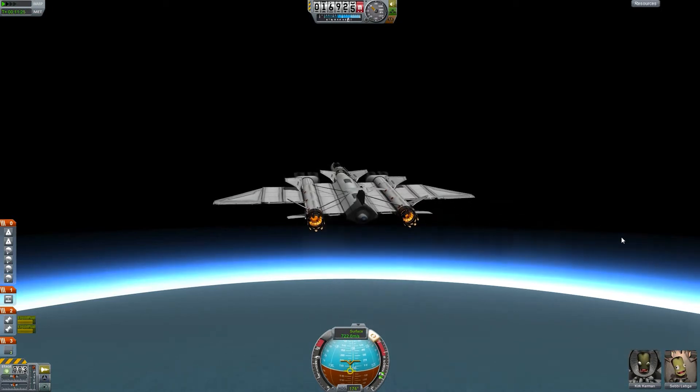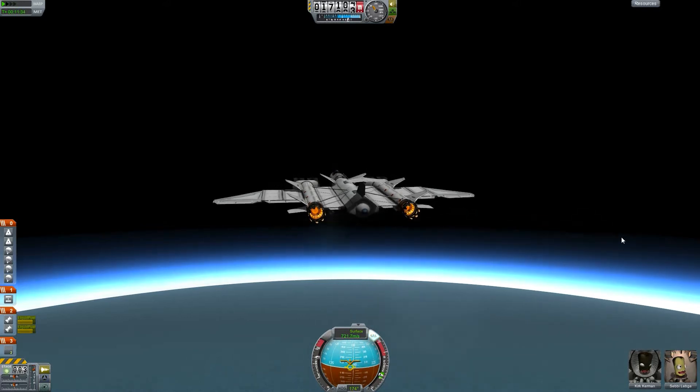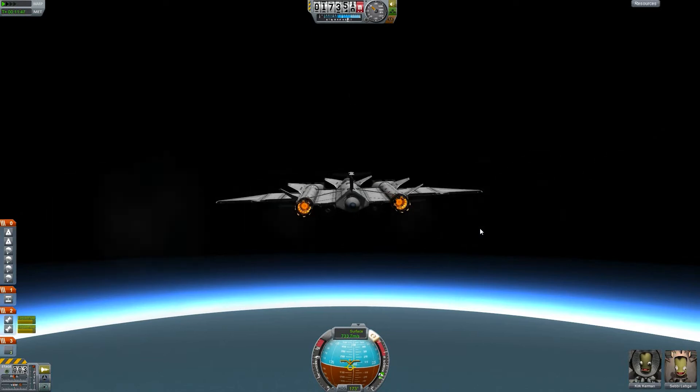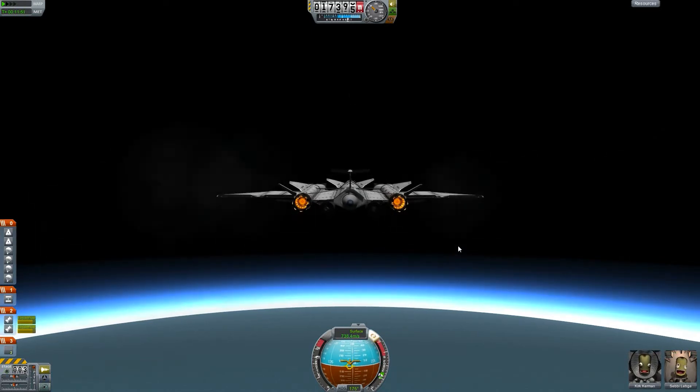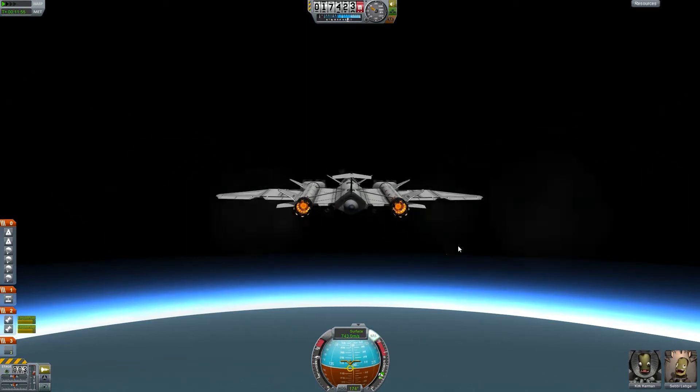I'm still enjoying all the pictures and upcoming missions in space and I'm really looking forward to the near future.